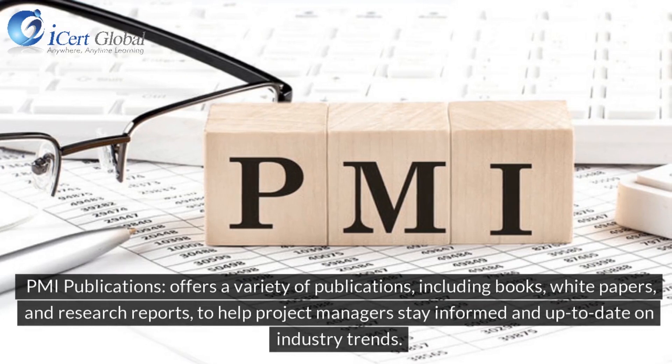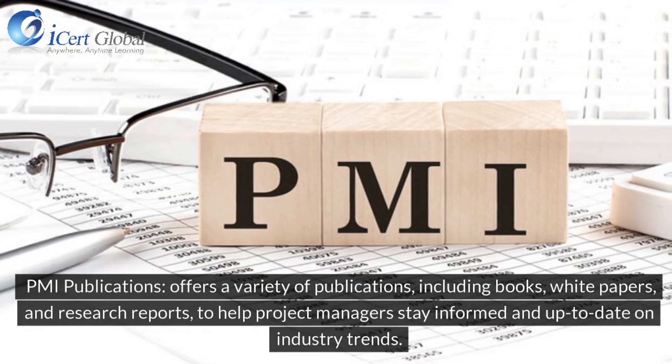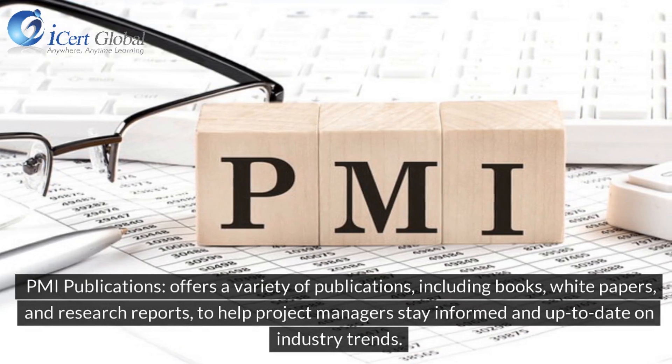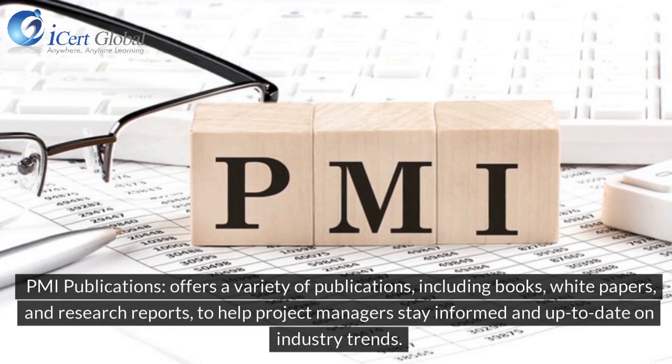PMI Publications offers a variety of publications, including books, white papers, and research reports, to help project managers stay informed and up-to-date on industry trends.